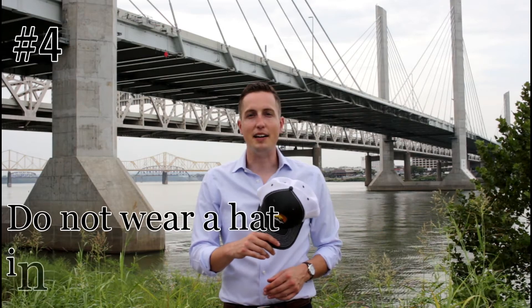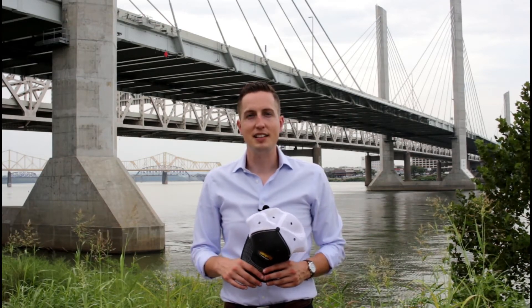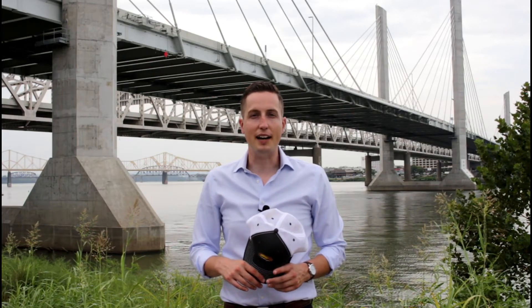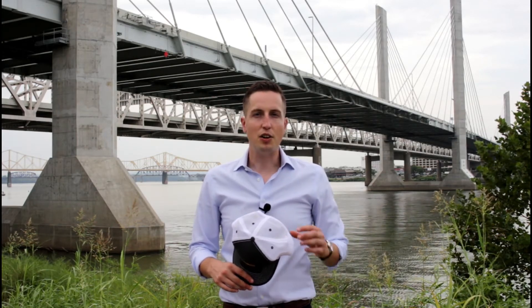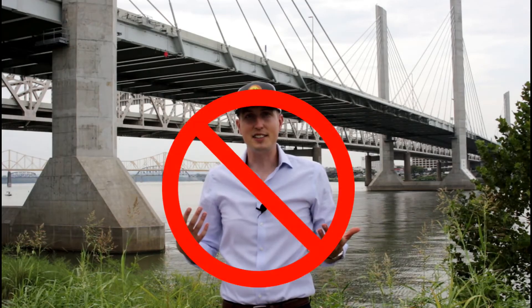The fourth tip is don't wear a hat indoors. The purpose of a hat is to keep the sun out of your eyes, and it's bad etiquette to wear one inside. Also, if you're wearing dapper clothes like we suggest here at the Dapper House, a hat just doesn't look right.